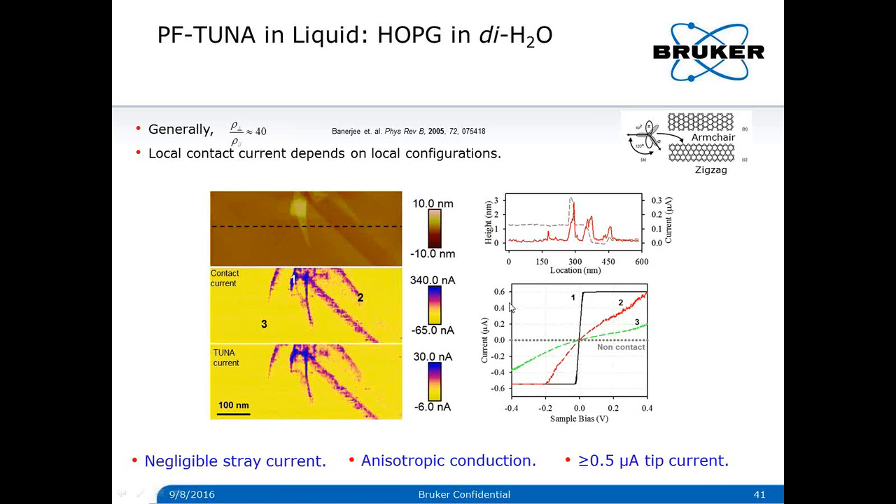In a typical SECM application, only a few or sub-nanoamp currents are generally required. For our probe, there are no limitations when applications require high currents — for example, in catalysis and corrosion research.